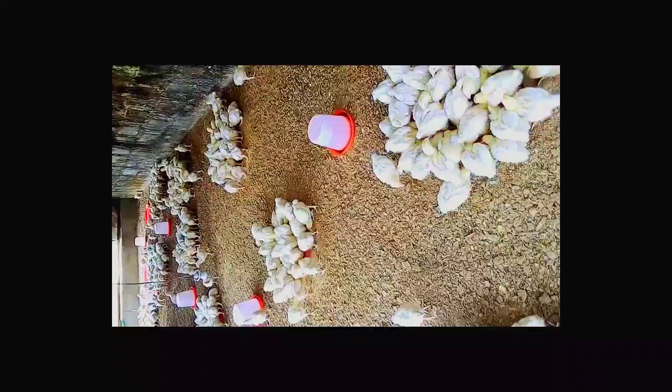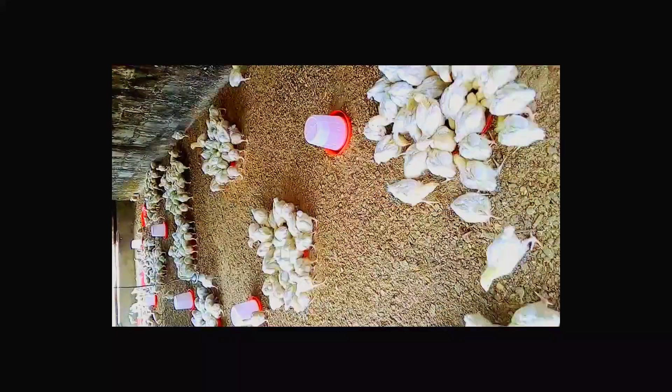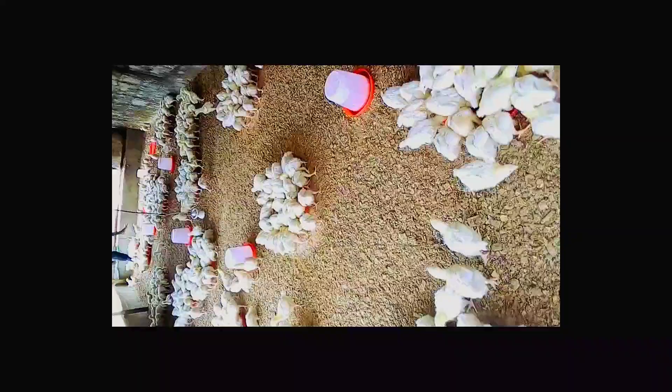Now let me tell you what you will expect if you inject your day-old chicks with gent upon arrival at the brooding house.